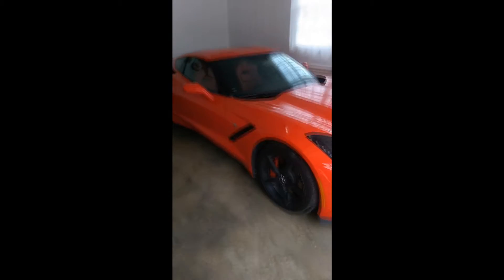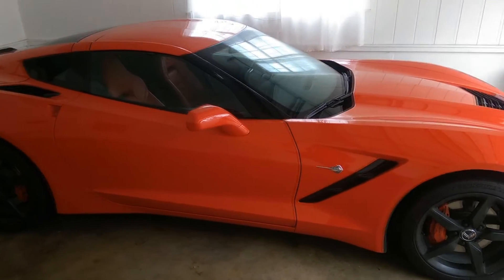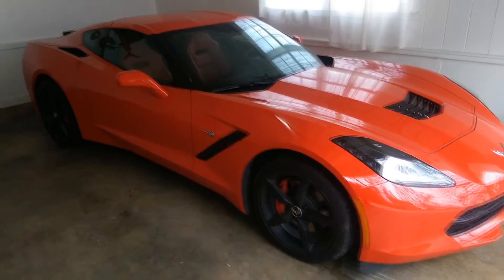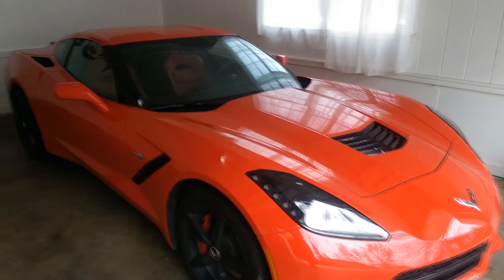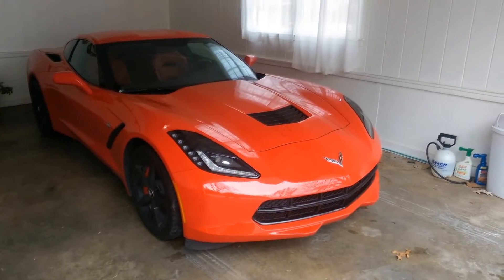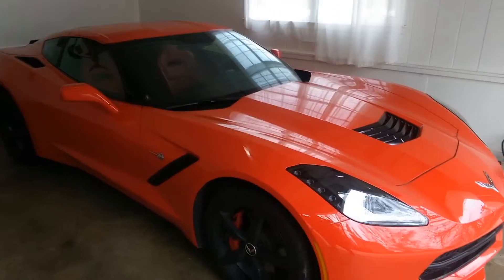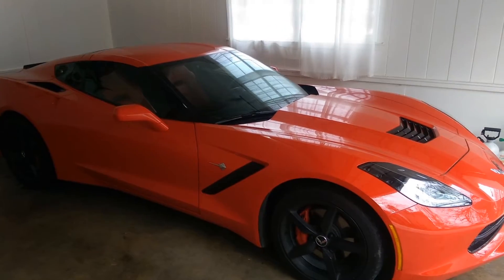Hello everybody. Have any of you checked your cabin air filter recently? Most cars have them — there are some vehicles that don't, like my F-150 which does not have a cabin air filter. In most cases they're found behind the glove box, but in the case of the Corvette it's by the firewall — you've got to open the hood to access it, so I'm going to open the hood.